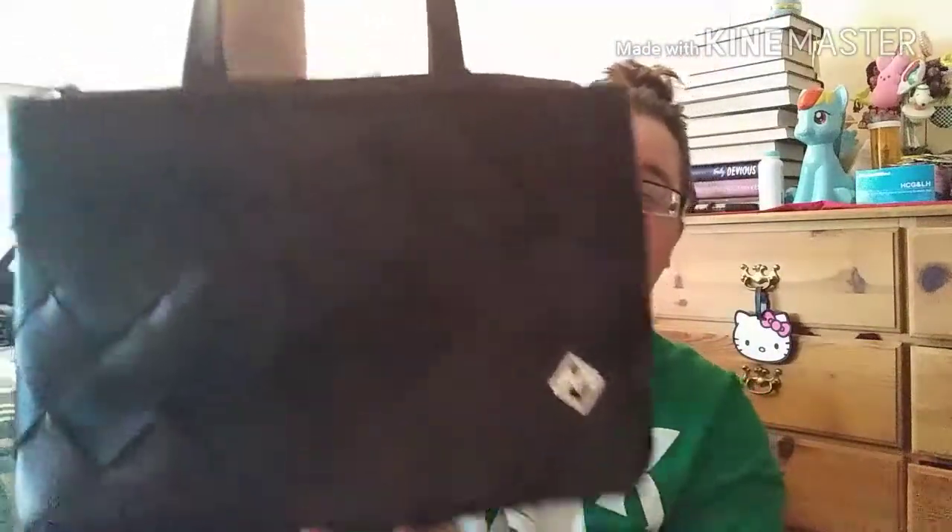It's lasted a few years and you would never even know — it's just comfortable. The only thing is it's a little bit heavy because of the recycled seatbelts, but it's an amazing bag.